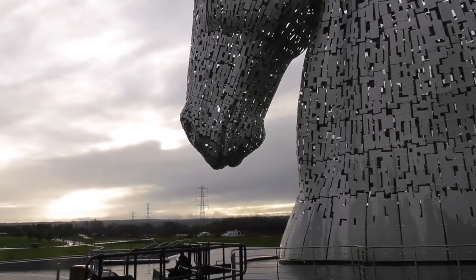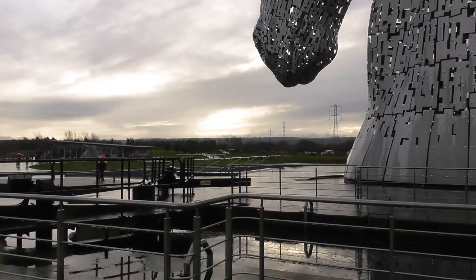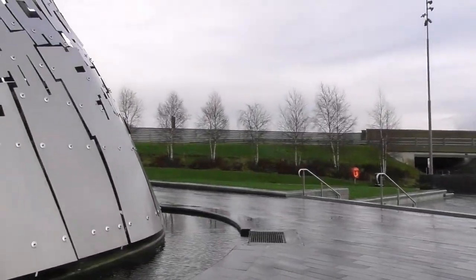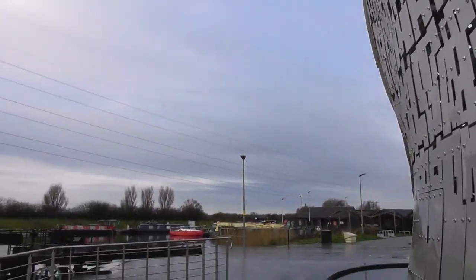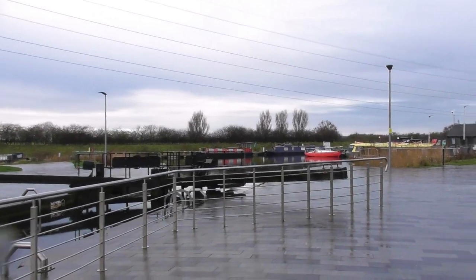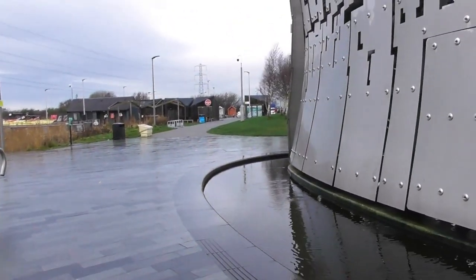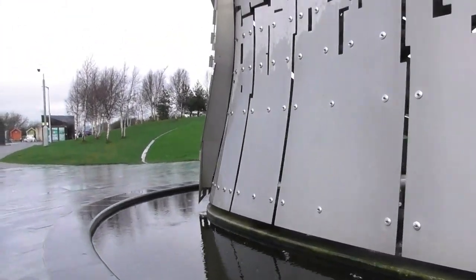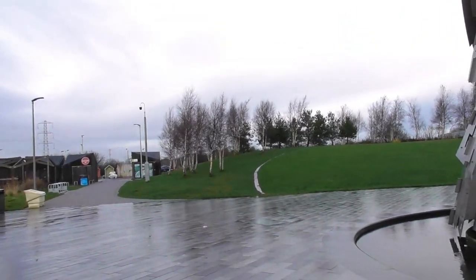It looks like it's going to rain everyone, I better hurry up. The real monument, the real meaning of this horse statue, is also about Scotland's horse-power industrial heritage in the old days. They used horses to pull iron and goods, using horses before cars. In the old days, the Kelpies also represent the lineage of the heavy horse of Scottish industry and the economy.